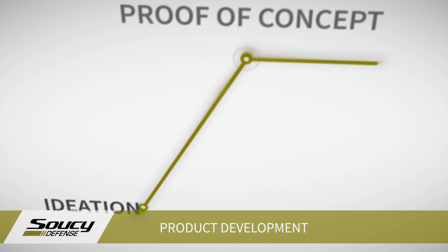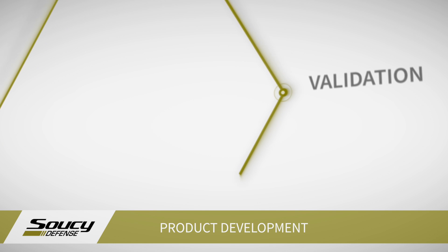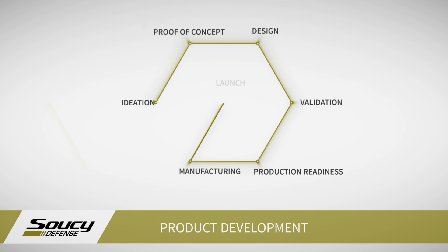With our engineers and chemists, we will provide our first prototype, which we will quickly validate through our virtual simulation. Then we will optimize the product to make it more performant and reliable. And finally, we will optimize the production process to make it as cost-effective as possible.